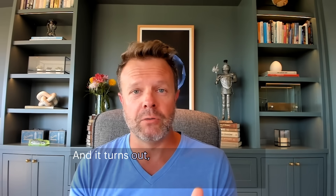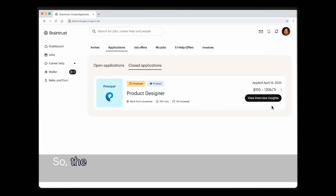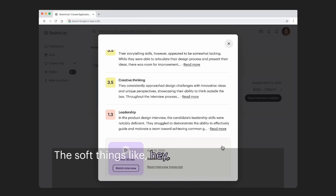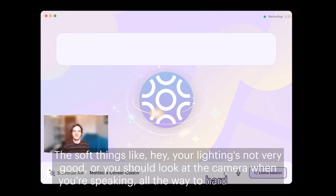It turns out, when you build a really compelling AI recruiter, you've also built a really excellent AI career coach. After the interview, the applicant will get feedback from the AI — soft things like, hey, your lighting's not very good, or you should look at the camera when you're speaking, all the way to hard skills.